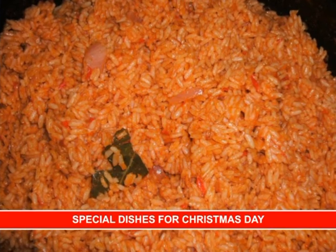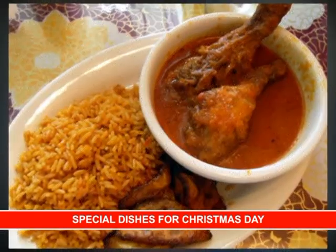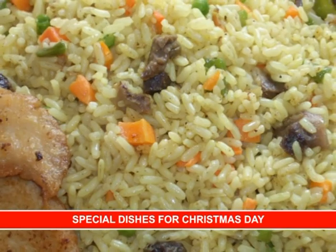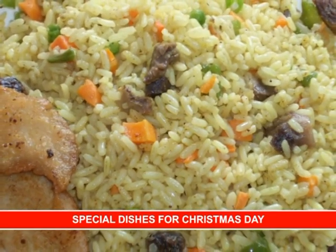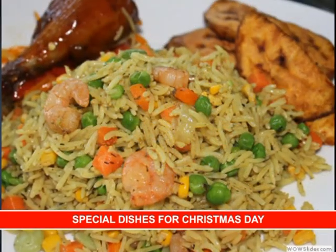When properly prepared, it is to die for. Most homes will be serving this. Fried rice — this is my favorite. This is the paparazzi meal.